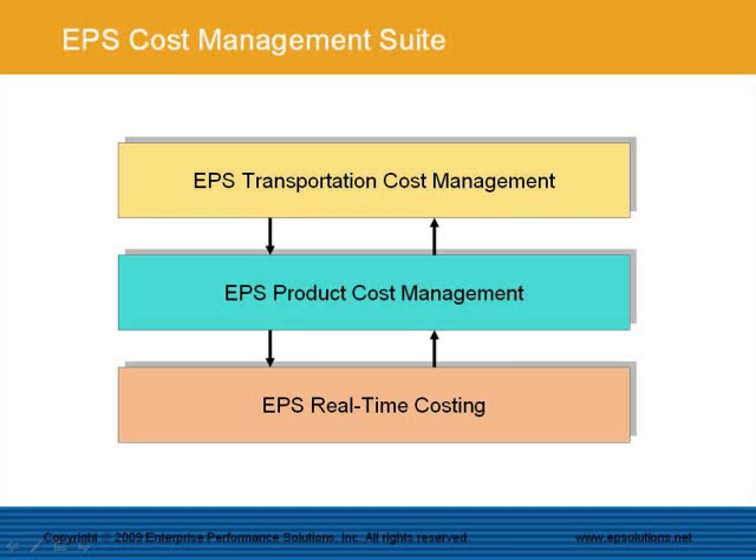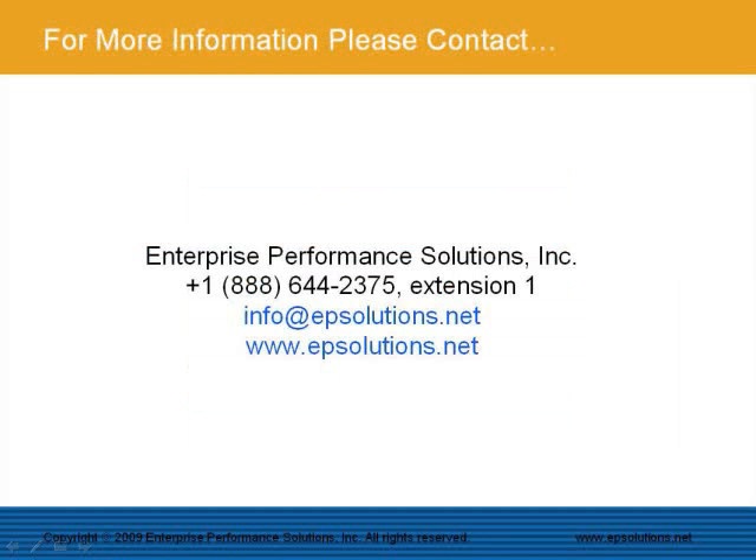This was a short introduction to the EPS Product Cost Management System, one of three modules in the EPS Cost Management Suite. We hope you have found this presentation interesting and useful. If you have any questions about the contents in this video, please feel free to contact us at your earliest convenience. Goodbye and thank you for your interest in the EPS Product Cost Management System, the leading costing system for the pulp and paper industry.